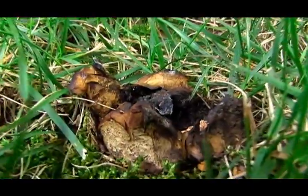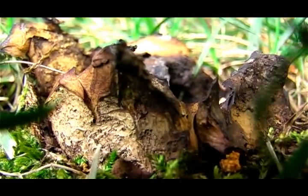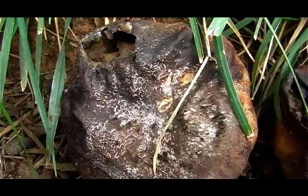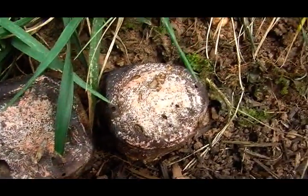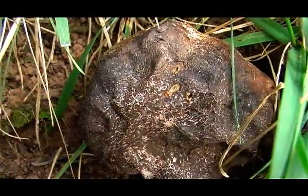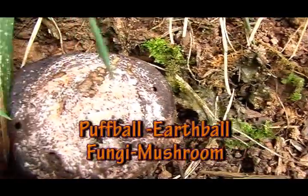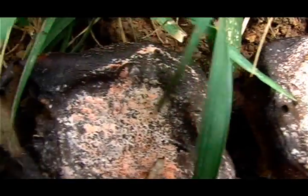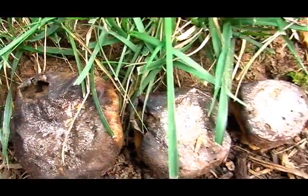Eventually, the puffball develops an aperture — an opening — or dries and becomes brittle and splits, and the spores escape into the air. Puffball fungi are called puffballs because clouds of brown dust-like spores are emitted when the mature fruit-body bursts, or in response to impacts such as falling raindrops or when stepped on by an animal or a human.